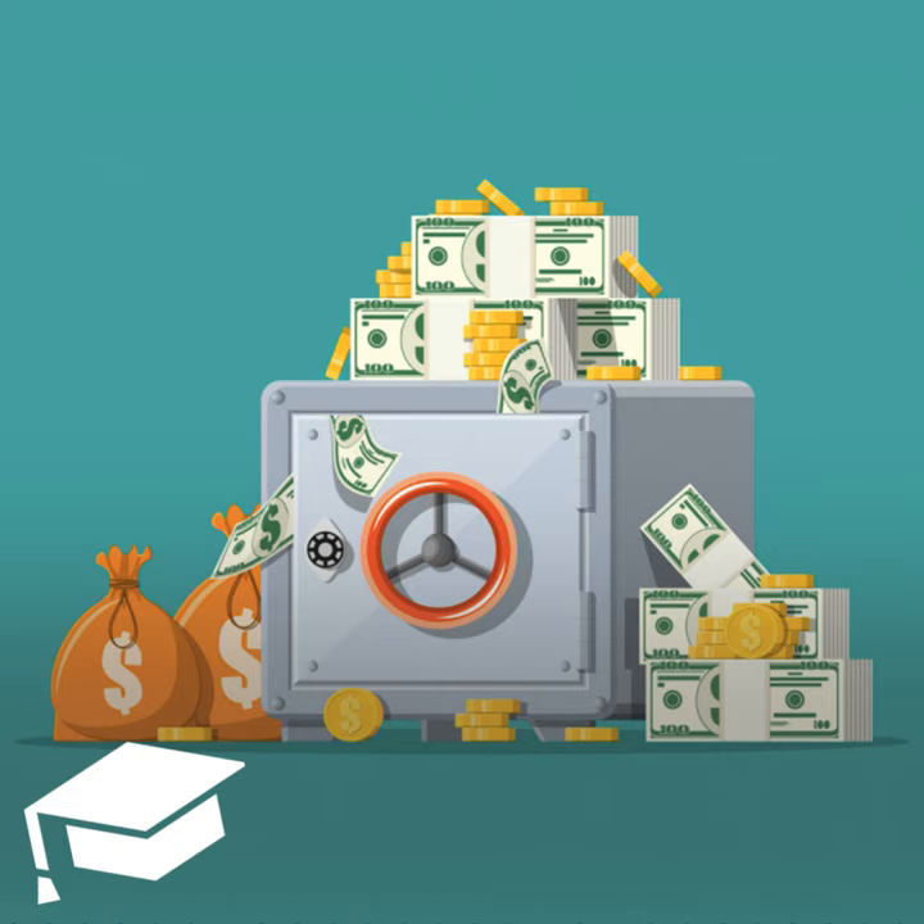That includes cash, an original copy of your will, letters of instruction for your estate post-mortem, maybe an advanced health care directive, or any items that are deemed illegal in your state.